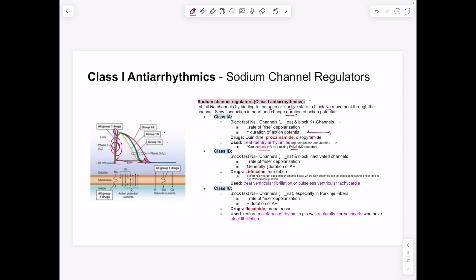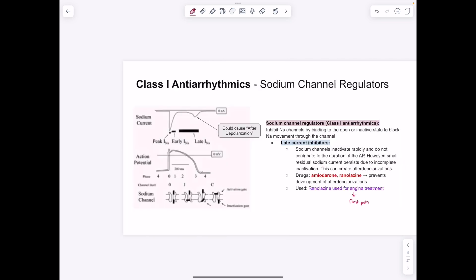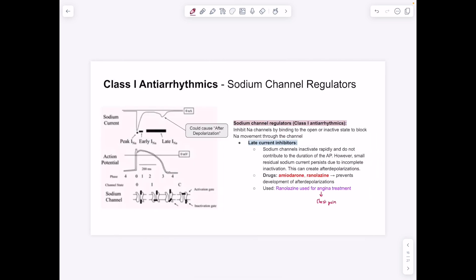Class 1B — the key drug is lidocaine — is used for treating ventricular fibrillation and pulseless ventricular tachycardia. Class 1C drugs like flecainide produce a similar sodium channel block but leave action potential duration roughly unchanged. Flecainide is used to restore and maintain normal rhythm in patients with structurally normal hearts who have atrial fibrillation. For memorization, use the Sketchy videos uploaded to Google Drive.